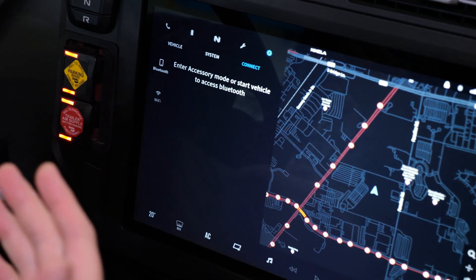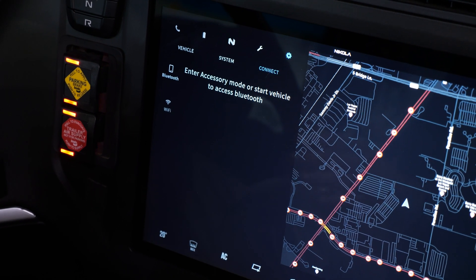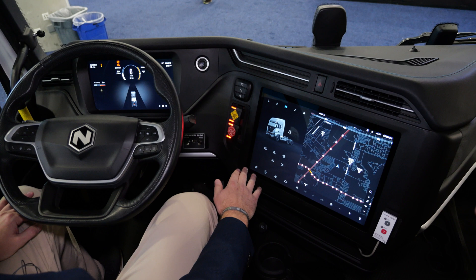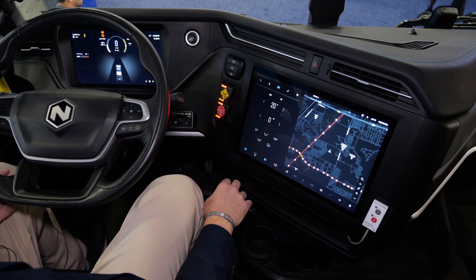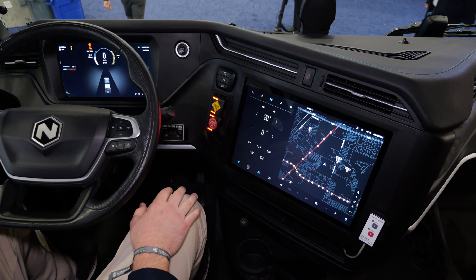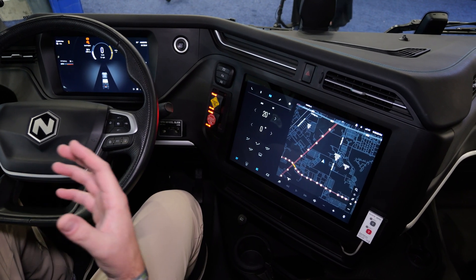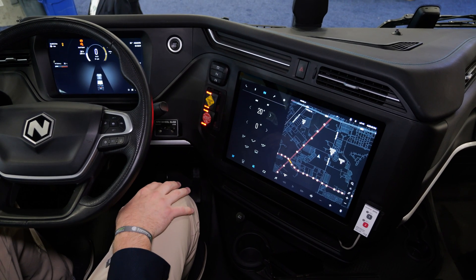Connectivity — you can connect the truck to Wi-Fi or with Bluetooth for hands-free calling or to play music. Buttons across the bottom are for acclimatization of the vehicle. Driver profiles follow them from truck to truck. So they can select Celsius and as they go to the next truck, they'll have their settings also in Celsius.